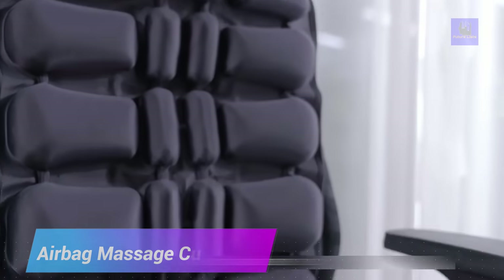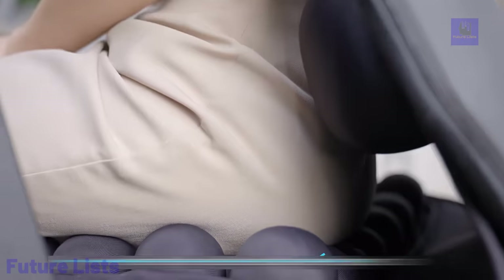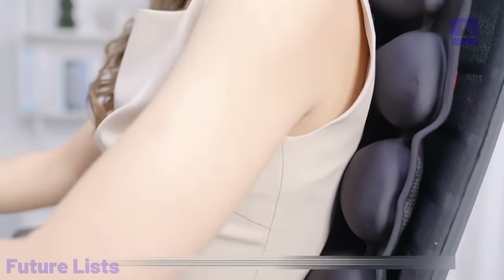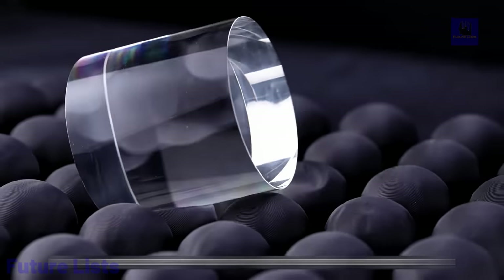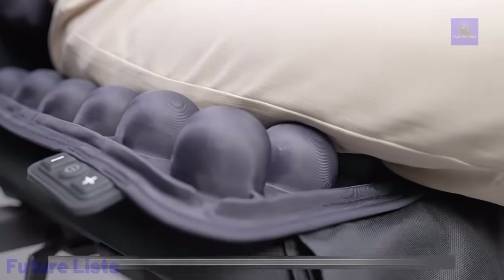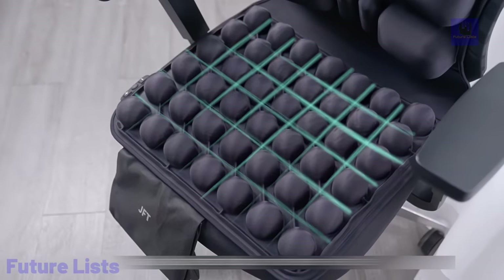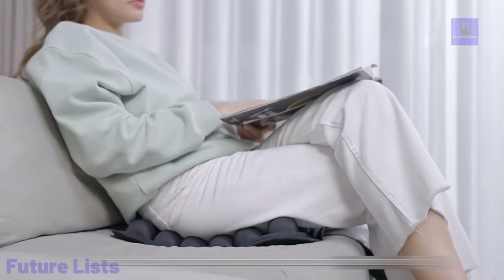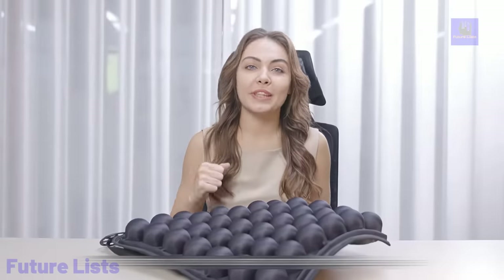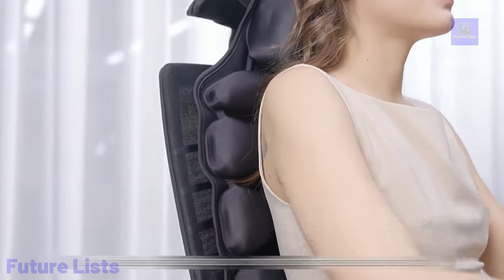Feel your tension and stress melting away with the Airbag Massage Cushion. Using revolutionary airbag technology and customizable massage modes, this cushion provides targeted and soothing massages for your waist and neck to help you relax. With its ergonomic design, built-in heating elements, and adjustable intensity levels, you'll enjoy a personalized massage experience. The cushion offers a dynamic and rhythmic massage motion, multiple intensity levels and massage modes, ergonomic contouring to your body, and heat therapy for added relaxation and improved circulation.